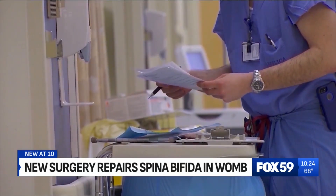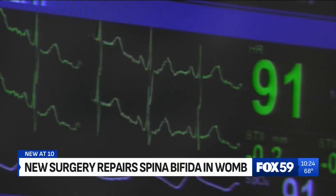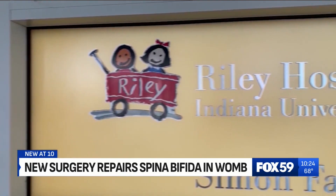One of the doctors who helped pioneer this procedure is a close colleague of Riley's own Dr. Hiba Mustafa. Since this is ongoing damage to those nerves that are exposed in the baby's back while the baby is moving inside the uterus, why don't we try to do the repair and preserve whatever function is there, and not wait all the way to delivery?